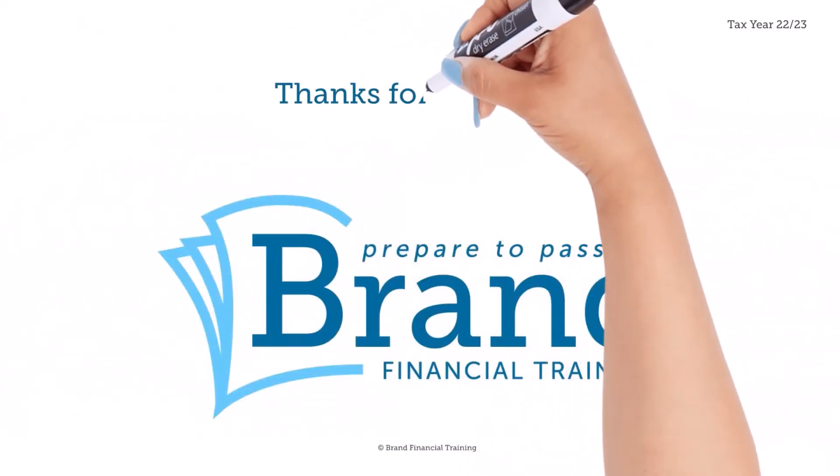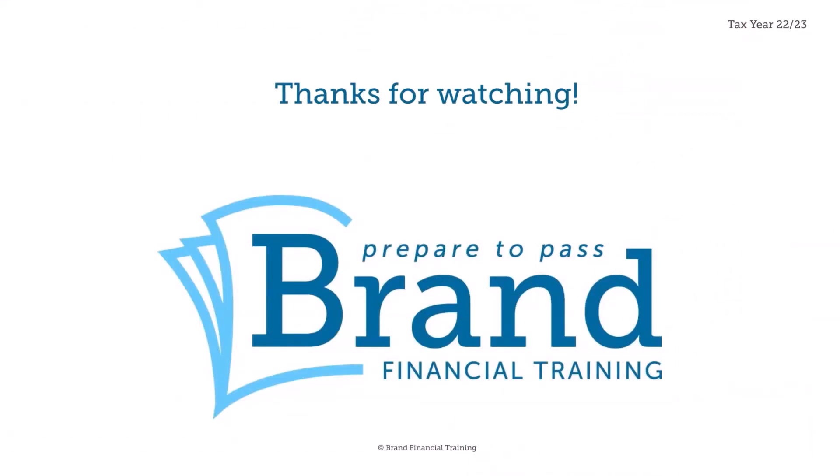We hope you enjoyed this Brand Bite Size, brought to you by Brand Financial Training. See you next time.